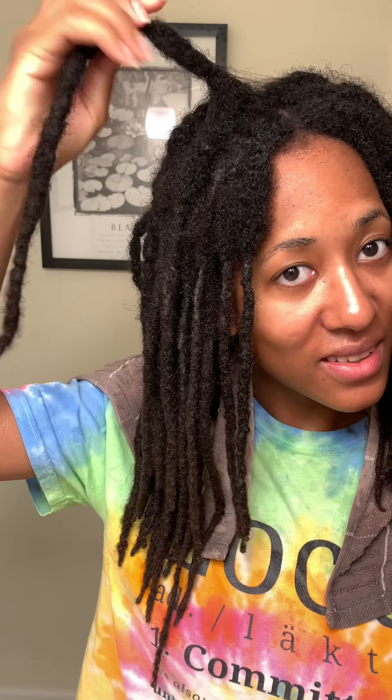I'm gonna check back after I retwist my hair and give you a link. I can't promise it'll be today - I'll probably end up retwisting sometime in the next couple days and put it in this video. Maybe I'm expecting too much from the shampoo, but if anybody has any shampoo recommendations, let me know.